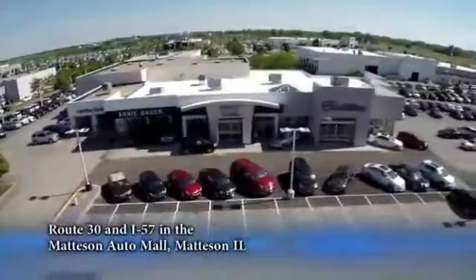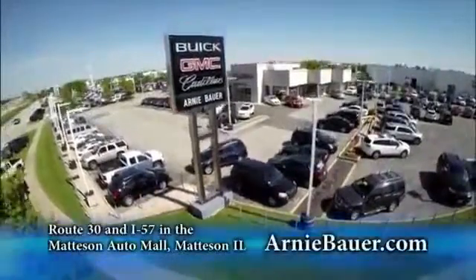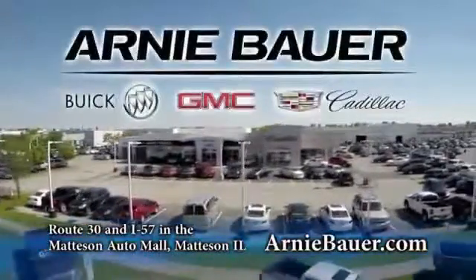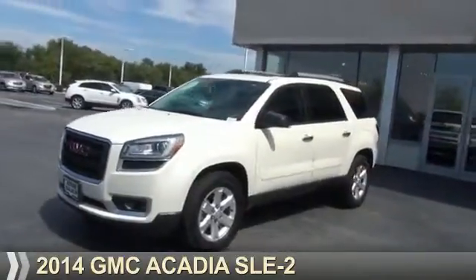The area's finest new and used cars, brought to you by Arnie Bauer Buick GMC Cadillac in the Mattson Auto Mall and ArnieBauer.com. Your daughter has more power at Arnie Bauer. Presenting the 2014 GMC Acadia.